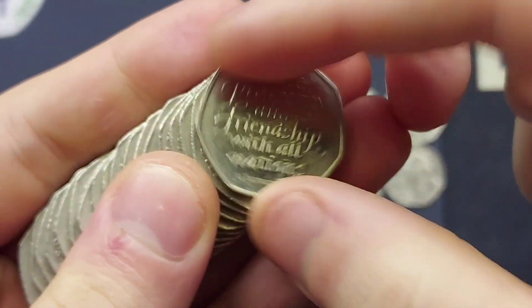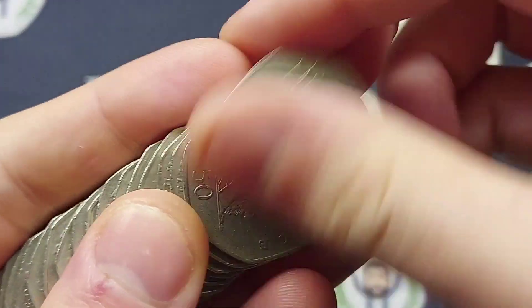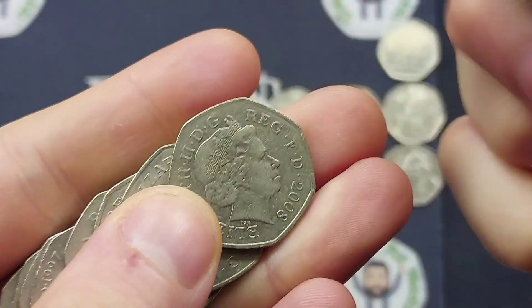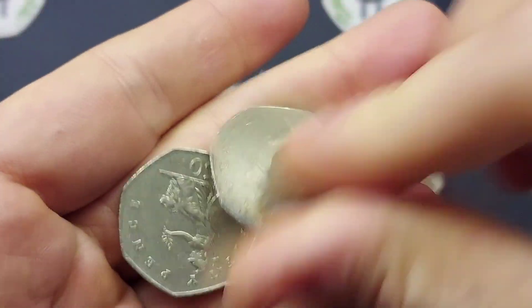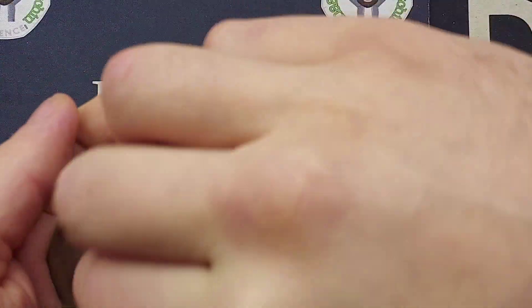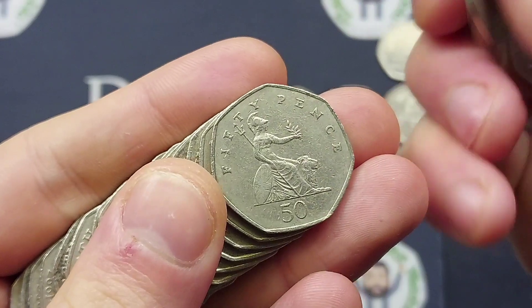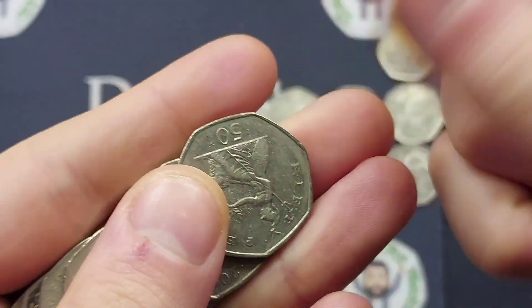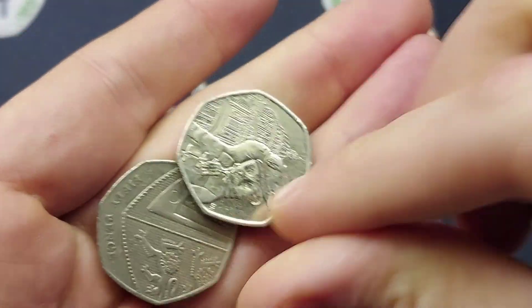Looks like we've got a 2020 coin — it is the Peace, Prosperity and Friendship with All Nations Brexit 50p coin, released on the 31st of January 2020. One of two 50ps released that year; the final coin was the Diversity Built Britain, which is in fact the most recent commemorative 50p released for UK circulation. Fingers crossed that 2022 will be the year we see another commemorative 50p coin added to UK circulation.